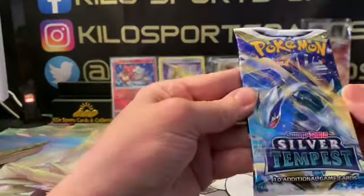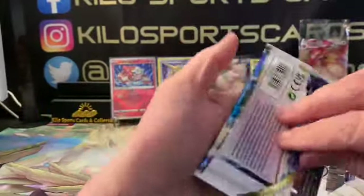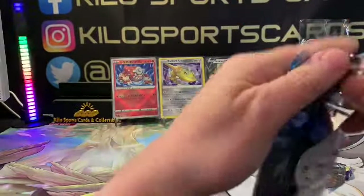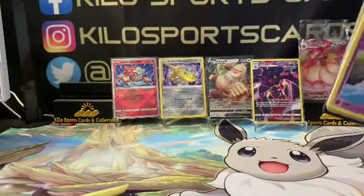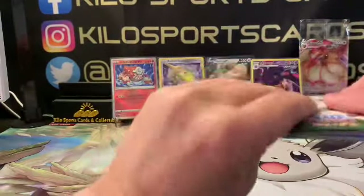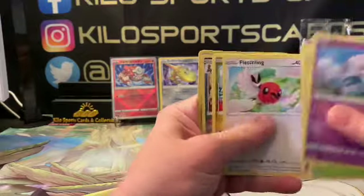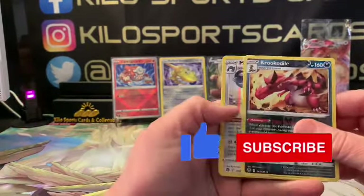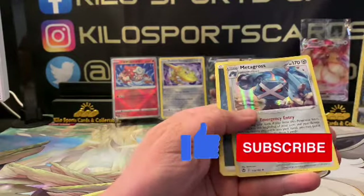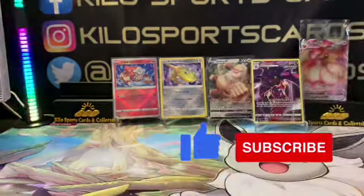Alright, last but not least, our last Silver Tempest — Krookodile and Metagross as our hollow. Alright, so that is going to be it.